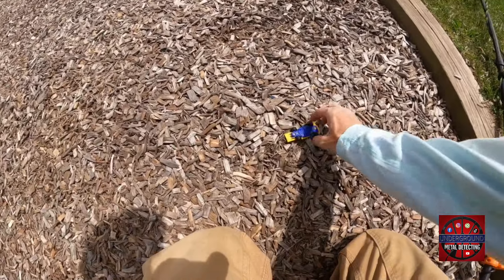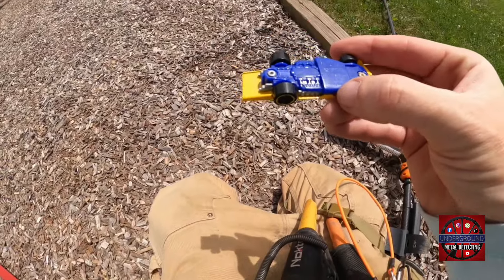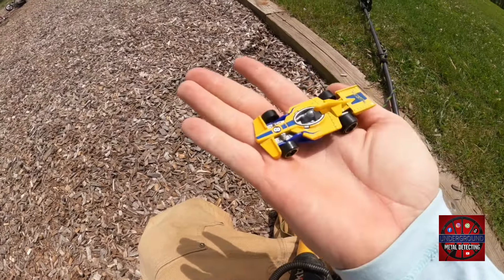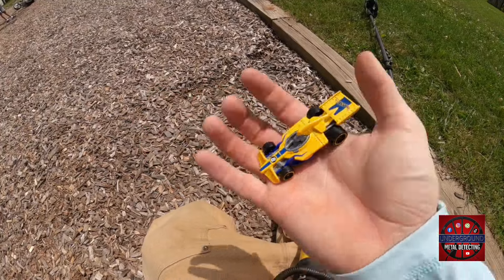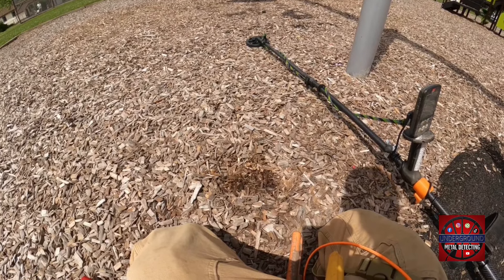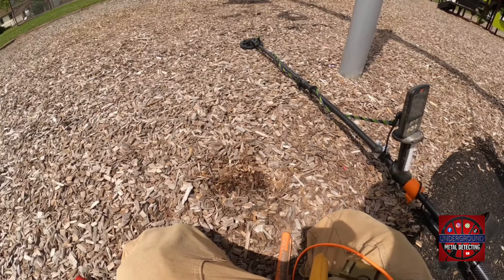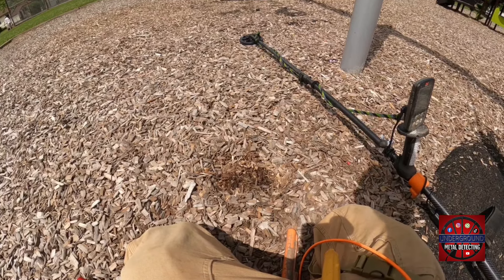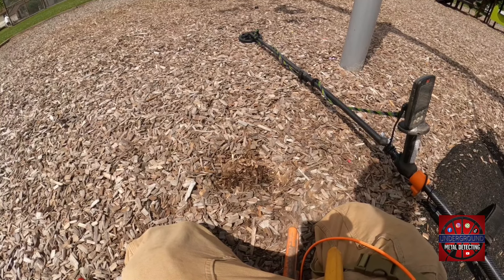Looks like a relatively new drop of a Hot Wheels 2016 yellow race car. Funny enough, I found something earlier that I figured was just some weird bling piece. Let me see if I can track it down here in my pouch.